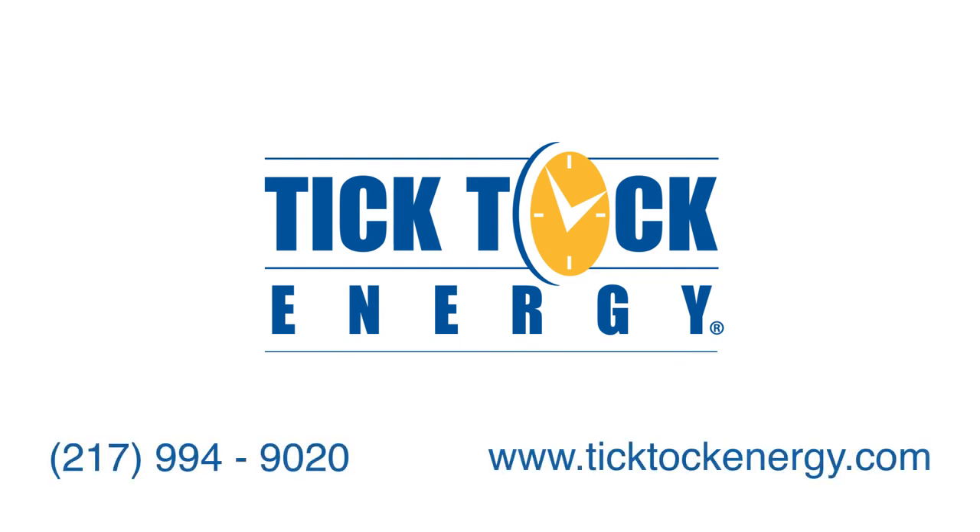This is a great time to install solar — the time hasn't been better. For all your project installation needs, TikTok Energy can assist you from start to finish and will deliver a top-notch quality installation. Please visit our website and subscribe to our YouTube channel for more great information. Thanks for watching.